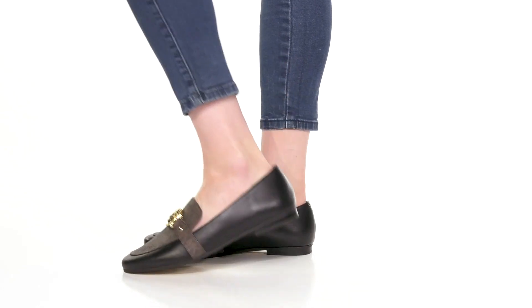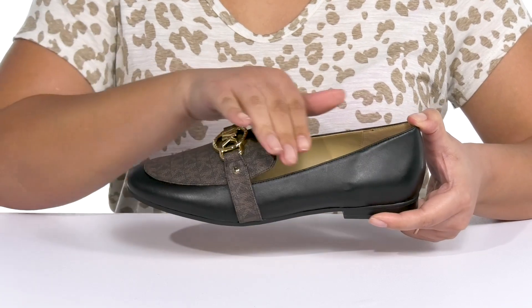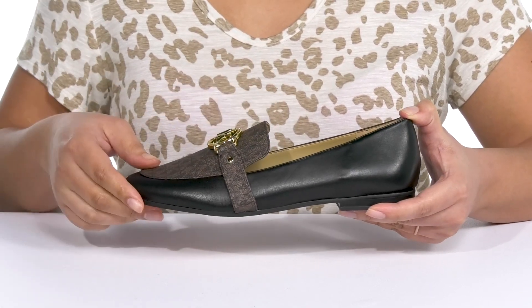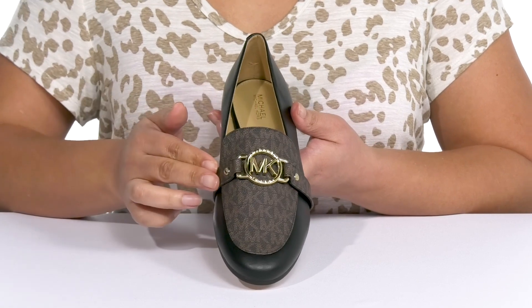Flaunt your style with these cute loafers by Michael Michael Kors. They feature a leather and synthetic upper with an almond toe silhouette and a wide opening with notches on each side of the tongue for ease of movement and easy slip-on. They have a mock toe design with a logo print.